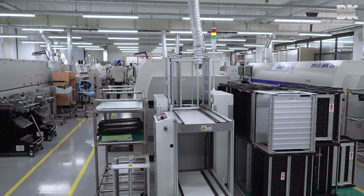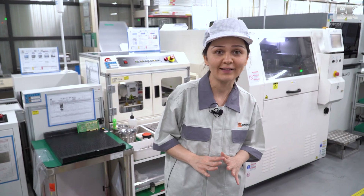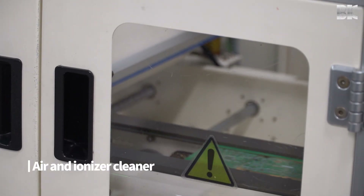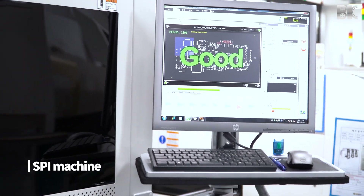After preparation, we begin SMT work. At BK Electronics, we have three fully automated and fast-moving SMT lines, with automatic loader, air and ionizer cleaner, solder printing machine, and SPI machine to inspect solder thickness.